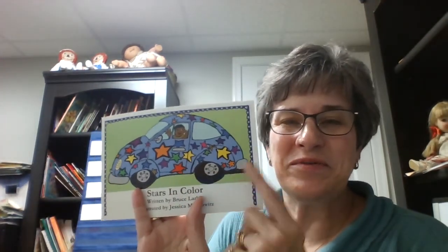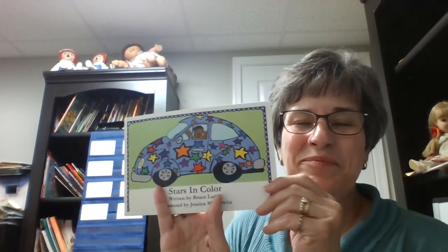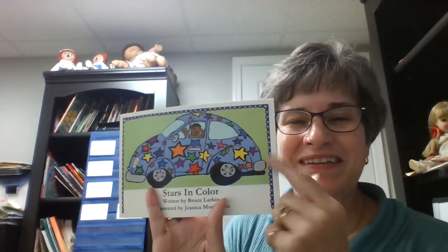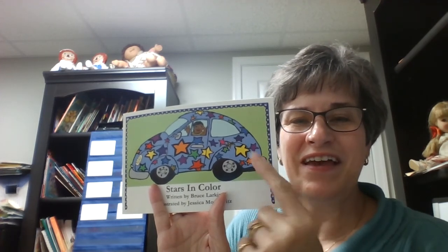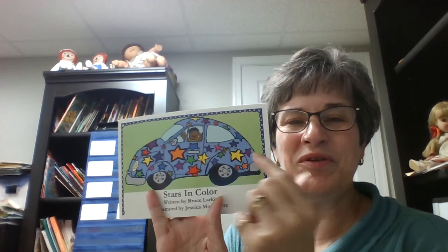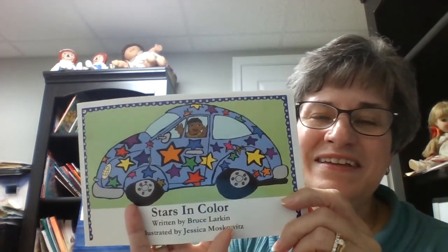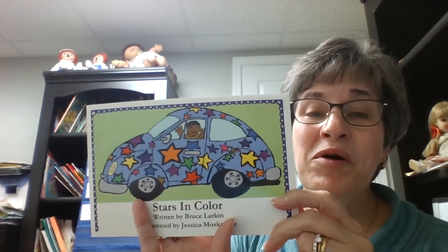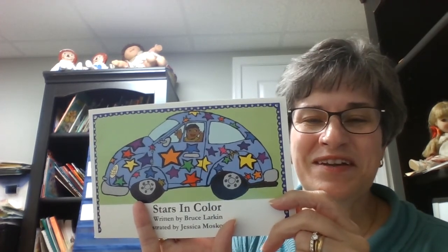Hi everybody! We have another fun story to read. Look at this awesome picture on the cover. What do you notice? I see a car and oh wow! Look at all those beautiful stars on it. It's like colors of a rainbow and then some — all on stars in a car.